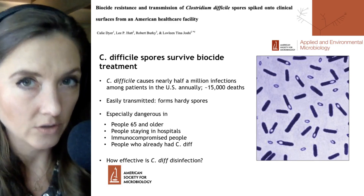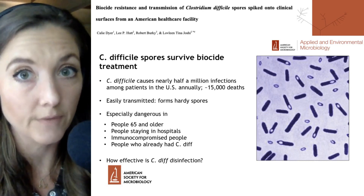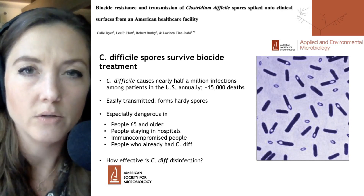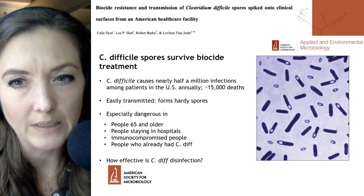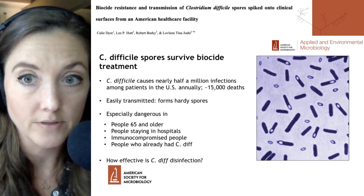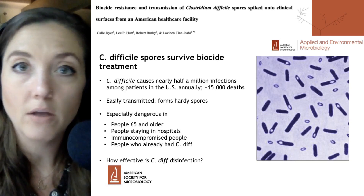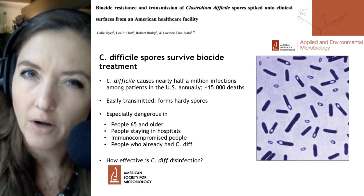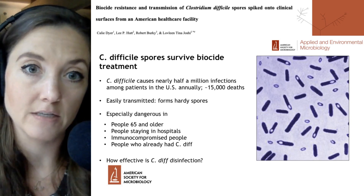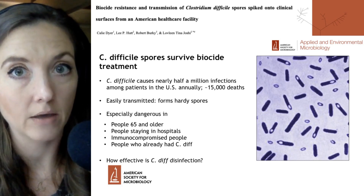C. difficile is a very dangerous organism in part because, number one, it is fairly easily transmitted from person to person, and number two, it forms a very hardy structure called a spore, which you can see on the right-hand side. Those circles represent spore formation, which is first formed inside the mother cell. Those are then released and can survive all types of different treatment — biocide, as we'll discuss, but also antibiotics. This makes them very hard to treat inside patients, as spores that survive antibiotic treatment can allow the disease to come back quite readily.